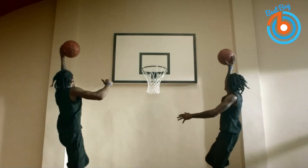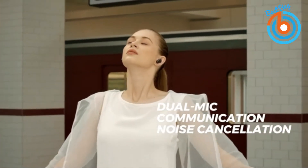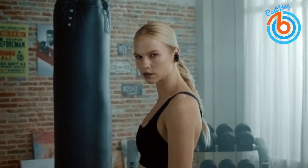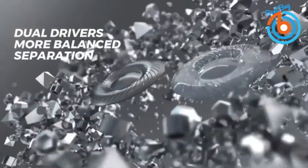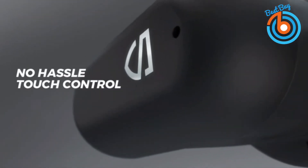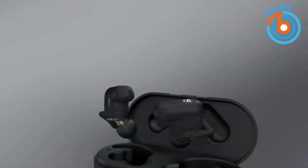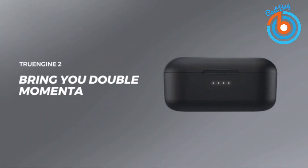The TrueEngine 2 earbuds are perfect for your active lifestyle — six hours working time per charge and five times full charge provided by the charging case keep your music going for around 30 hours in total. Supports charging with a Type-C cord included or a wireless charging pad. Advanced TWS Plus technology allows you to use either one earbud independently or both together seamlessly. The link is provided in the description for more information or to order.